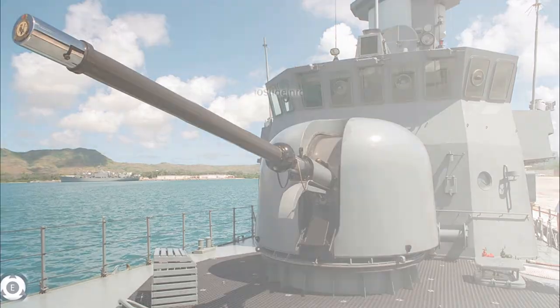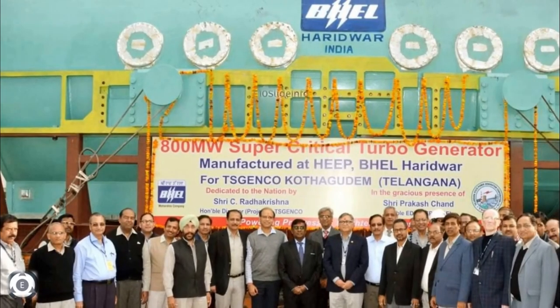This order includes the supply, installation, and commissioning of the entire system. The upgraded super rapid gun mount system and accessories for the Indian Navy will be manufactured by the Haridwar unit of BHEL.